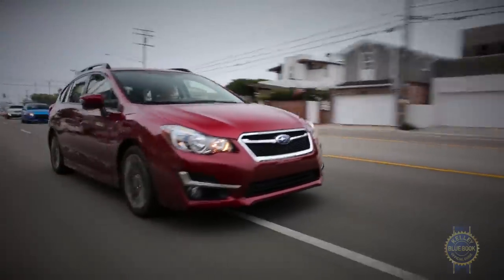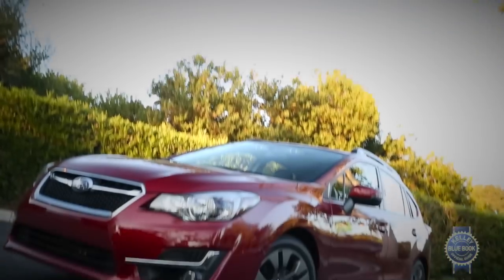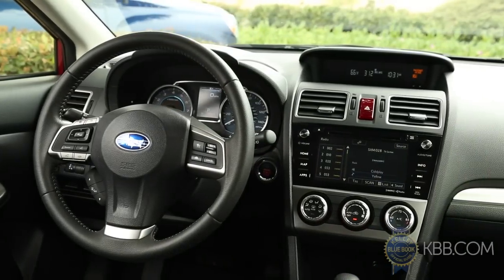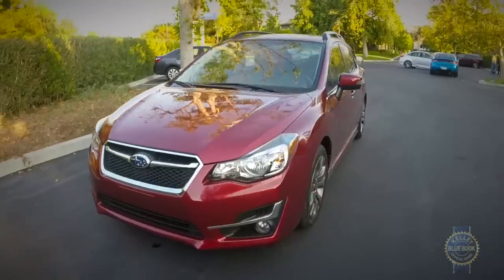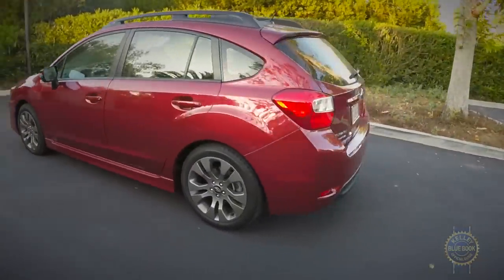Handling was middling, and interior noise was the most intrusive in our test. But with a nice ride, strong resale values, smart-acting dynamic cruise control available in the iSight technology package, and yes, all-wheel drive, the Subaru Impreza definitely has a place among the compact car field.